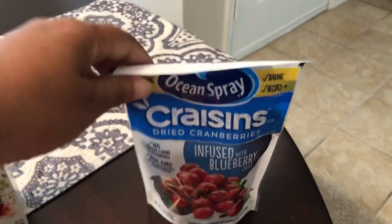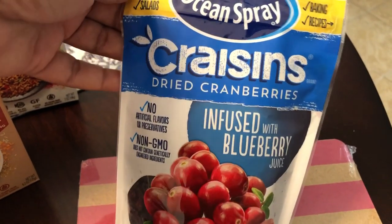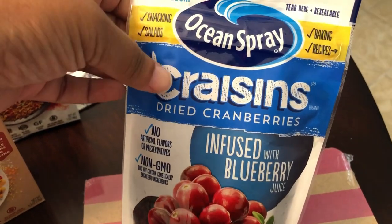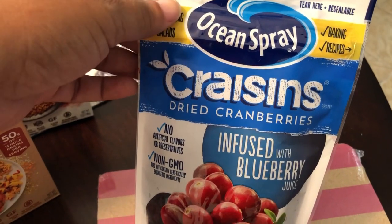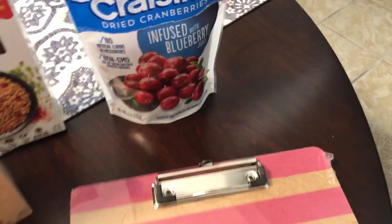I think the last thing I got for my mom is this Ocean Spray Craisins infused with blueberry juice. They also had one infused with cherry juice. So that's all I got for her.